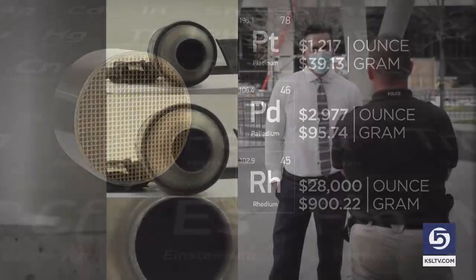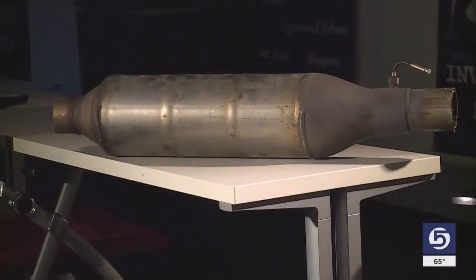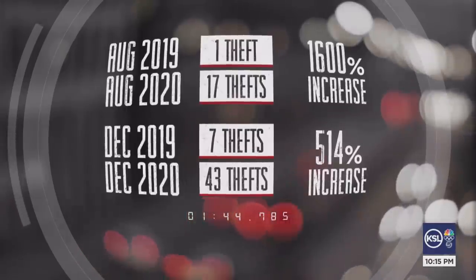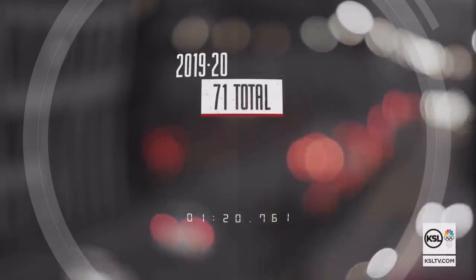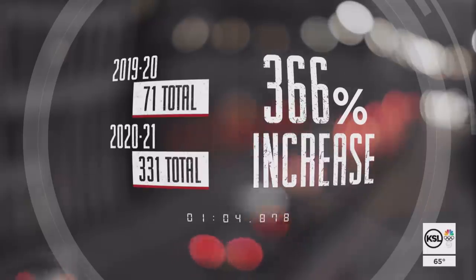Just look at the market value alone — the standard three to seven grams of precious metals in most of these cats will get you serious money. That's what drives these types of thefts. Salt Lake City Police Sergeant Keith Horrocks says the numbers tell the story: in just one year, Salt Lake City went from 71 reported catalytic converter thefts to 331 — a 366% increase.